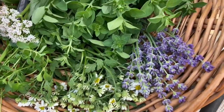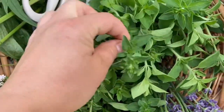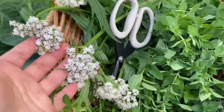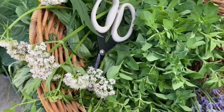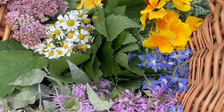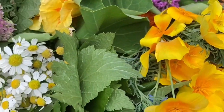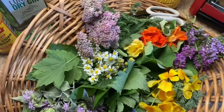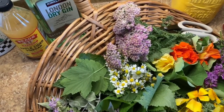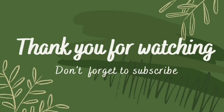That's it for today — this was the first part of my medicinal garden tour covering perennial herbs. I tried to show you all of the perennial herbs I have. There are also a lot of annual herbs that I'm growing, like borage, California poppy, chamomile, and nasturtiums, so I'll talk about them in my next video, which will be called Medicinal Herbal Garden Tour Part Two.